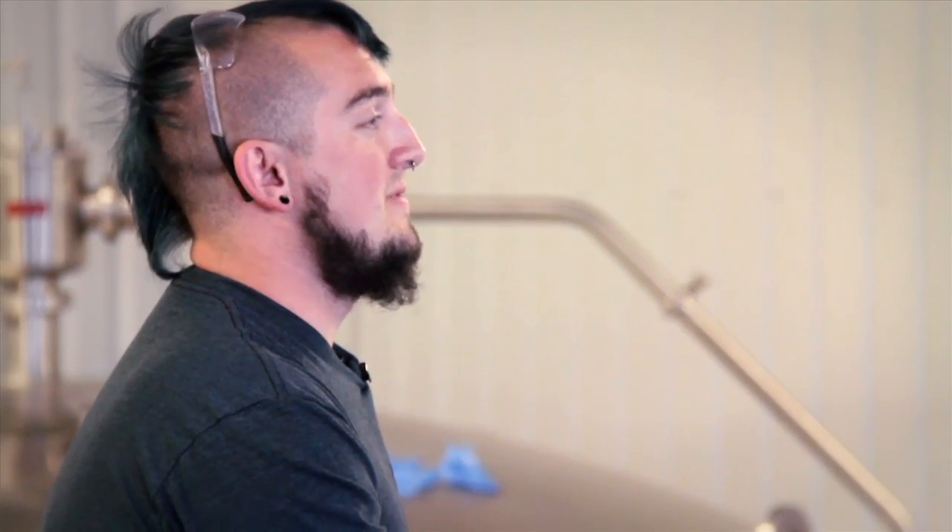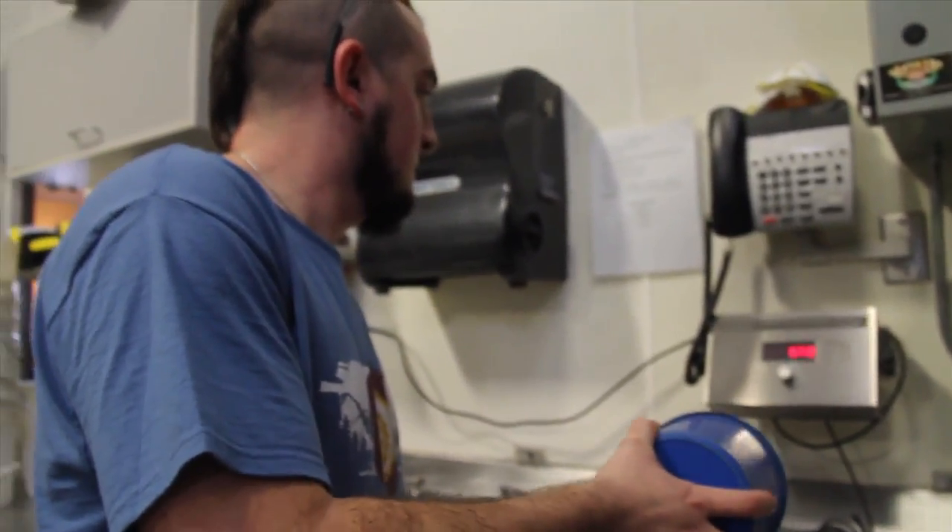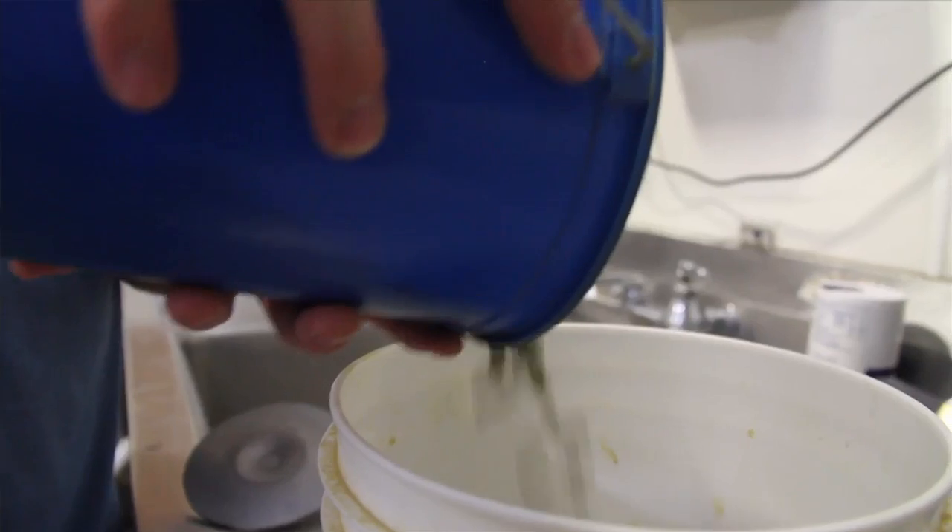I originally came up to CSU to do pre-veterinary science and then transferred over to a biochemistry major. Then I found out there was a brew science program at CSU — at the time there was only one class. I was like, oh, that'd be pretty cool. I didn't really think I wanted to get into brewing, but by the end of day two I was like, this is what I want to do with my life.